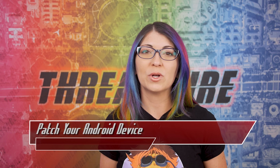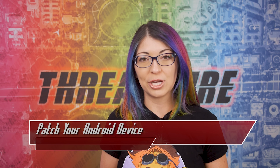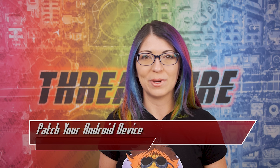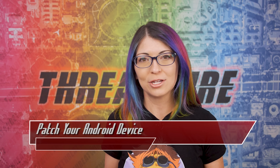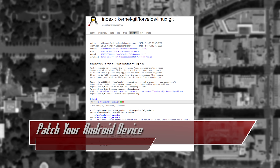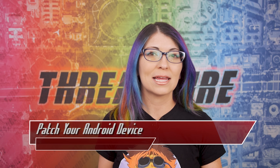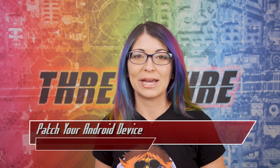It's tracked as CVE-2021-22600, and this was originally disclosed back in January by Google's own researchers to Linux vendors along with a fix, but Android has just put out their own patch this month. Linux distros like Debian, Red Hat, and Ubuntu all patched the issue back in December to January 2022. It's a double-free vulnerability existing within the packet network protocol implementation of the Linux kernel. Flaws like this can cause memory corruption, denial of service, or arbitrary code execution.